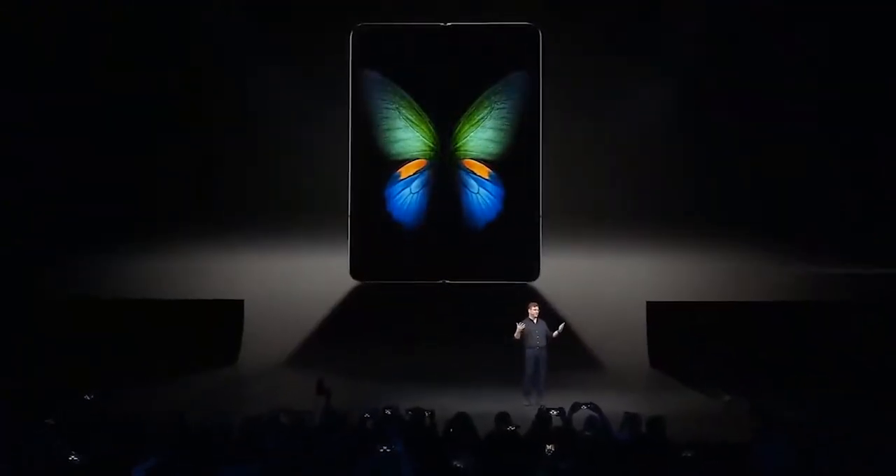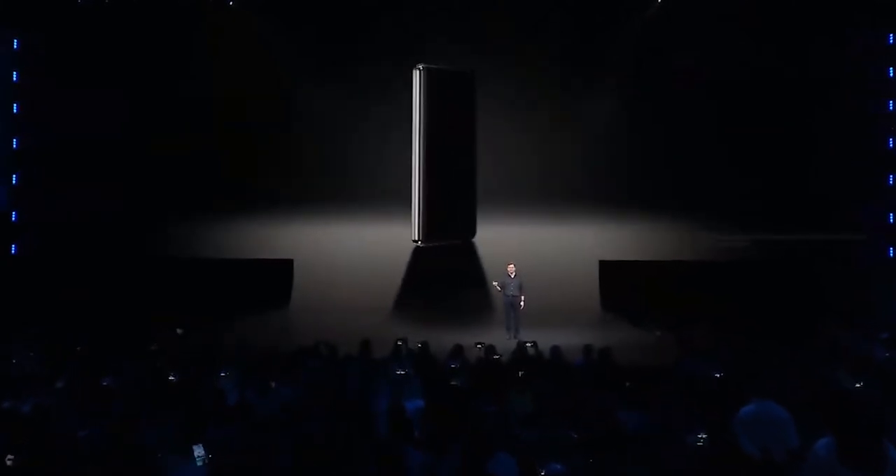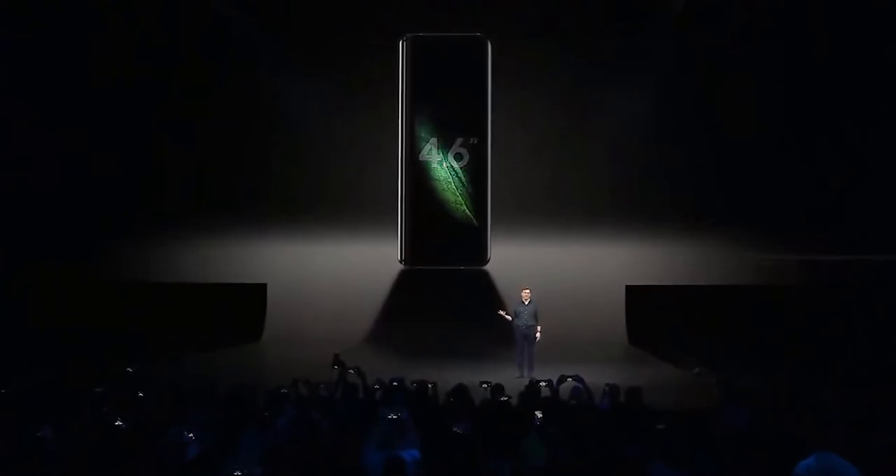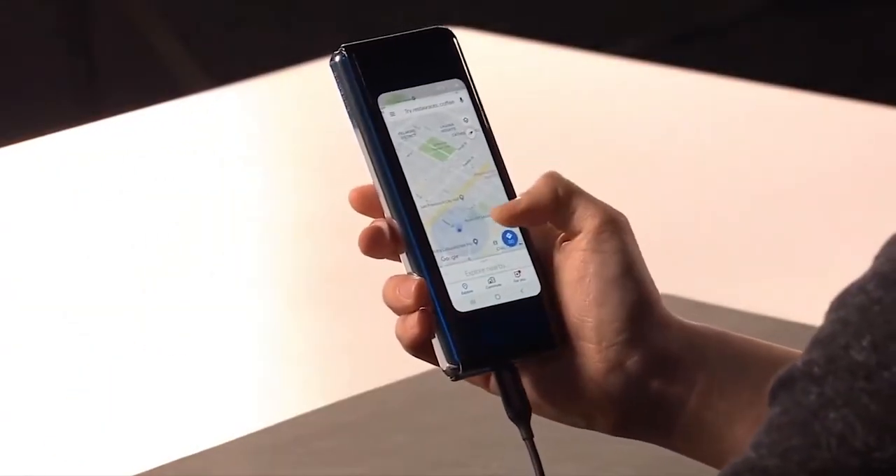Ketika dalam posisi dibuka, layar kedua adalah panel cover sebesar 4,6 inch, jenis layar HD Plus Super AMOLED, serta memiliki rasio 21,9.